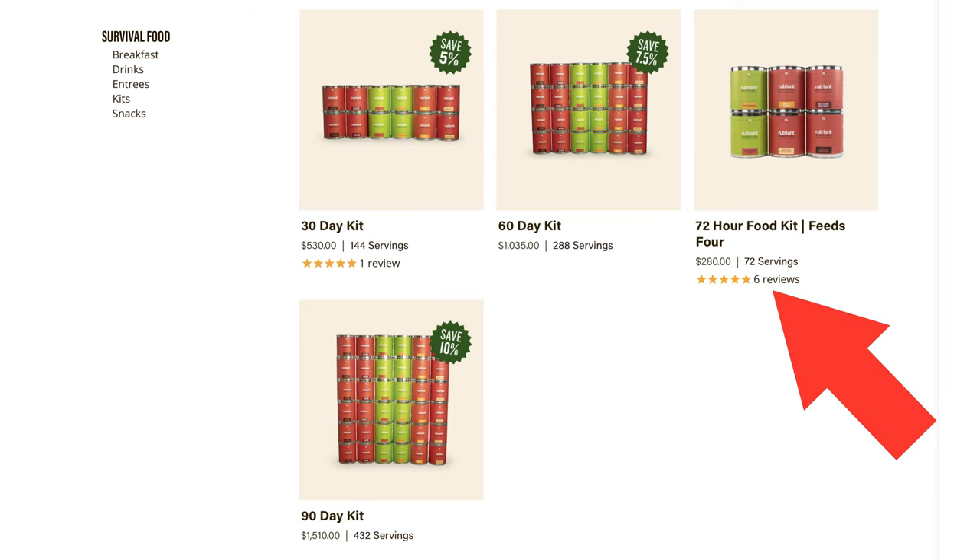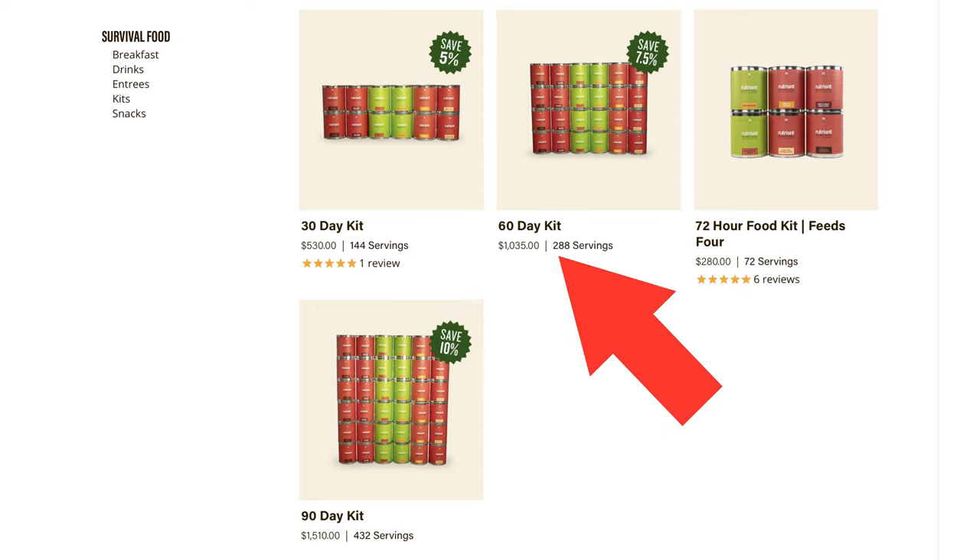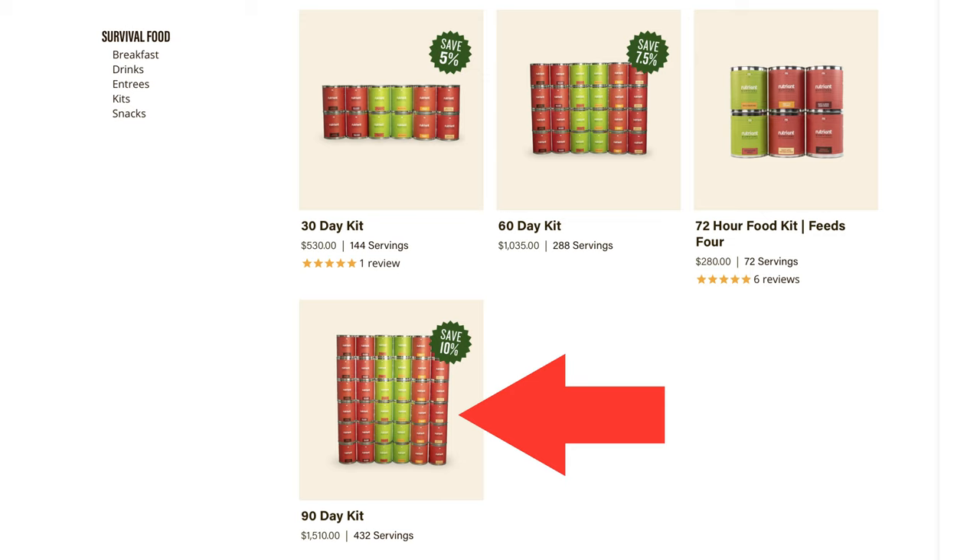Nutrient Survival offers several different kits, all designed to sustain a family of four for varying lengths of time. The first is like a natural disaster kit — 72 hours for a family of four — and that costs $280. Kicking that up to 30 days is $530, 60 days is just over $1,000, and a 90-day kit costs just over $1,500.